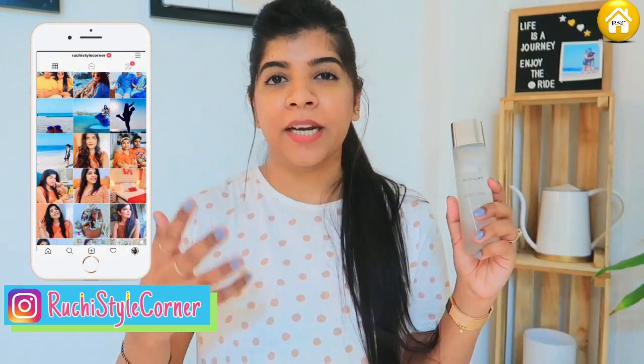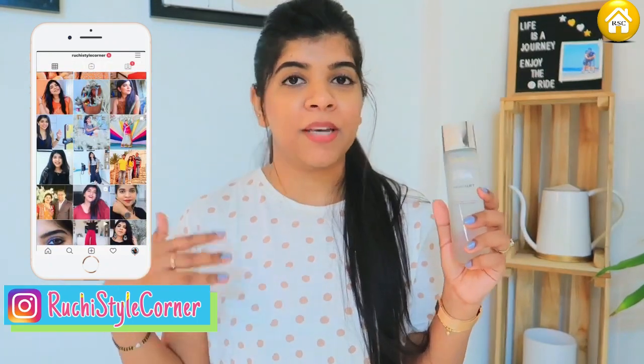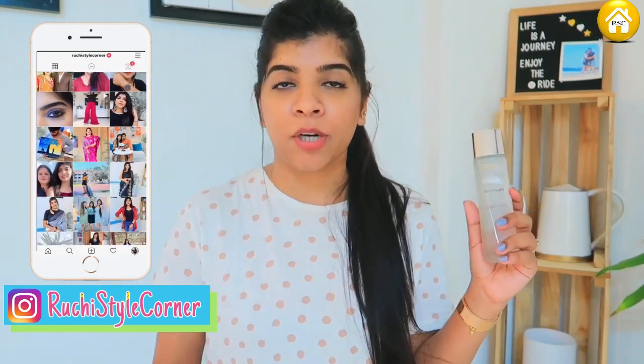Hi guys, Namaste and welcome back to another video of my channel. Today I am going to share an updated product review. 3 months ago I reviewed L'Oreal Paris Crystal Micro Essence, and today I am going to share an updated review of how I feel about this product and how it works.